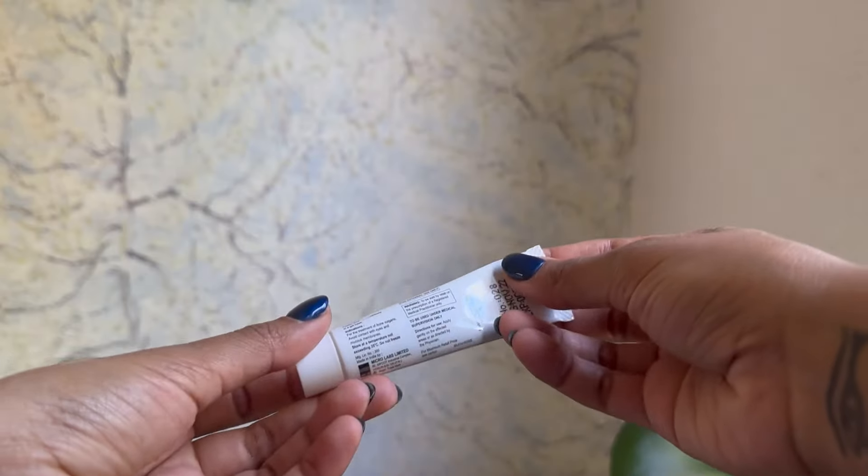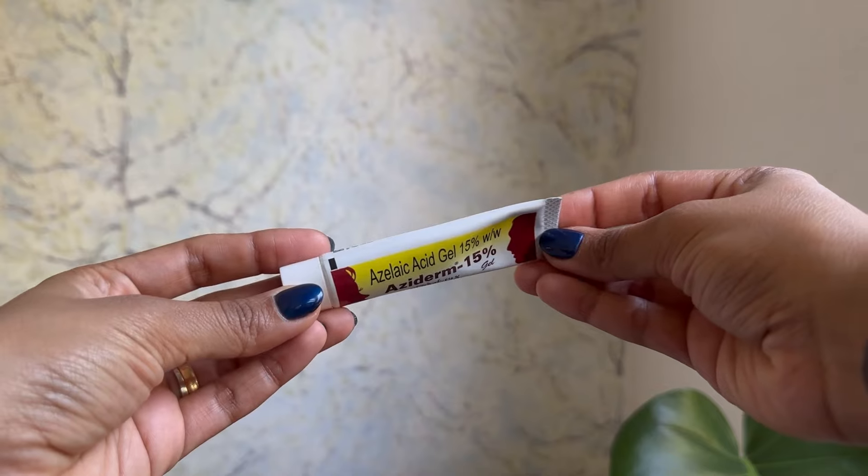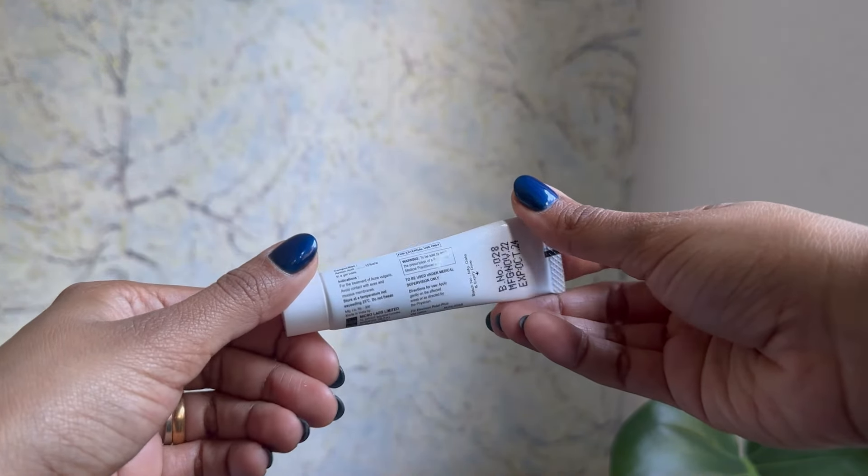Today we are going to be talking about azelaic acid 15 percent. I have this cream with me, which is a prescription drug. It is 15 percent — usually it's in a higher percentage, and over the counter you can see it around 10 percent. This drug is actually used for treating acne, acne scars, acne-prone hyperpigmentation, as well as irregular skin texture. It also helps with the redness and inflammation caused by acne.